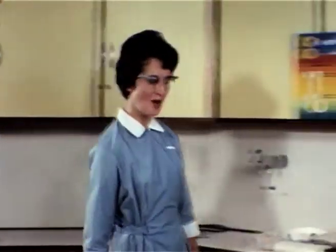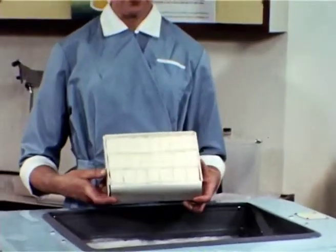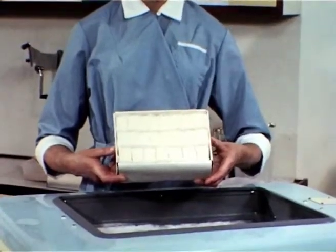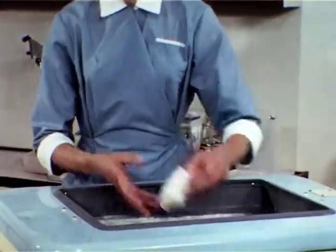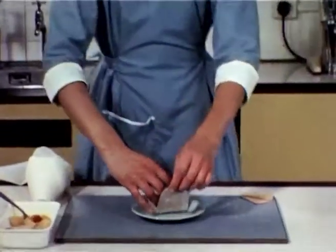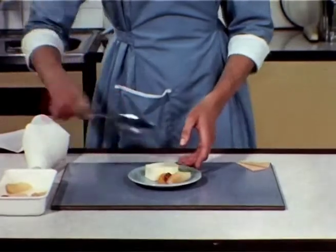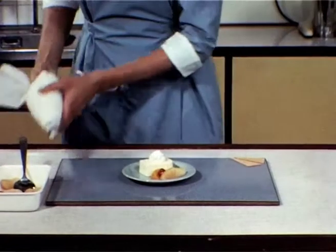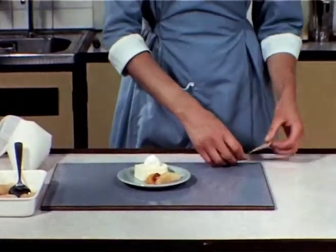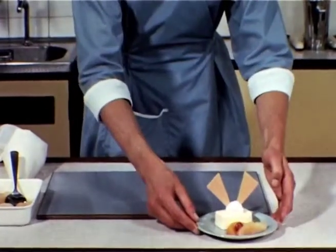Now let me show you how easy these lines are to handle. The catering slices are packed in units of 24 and are very easily unwrapped. Add two ounces of fruit salad, some cream and a wafer, and you've made an attractive sweet in no time.